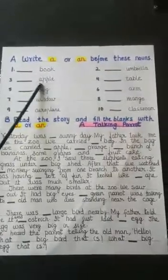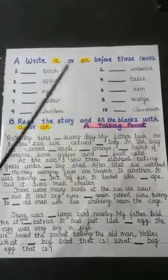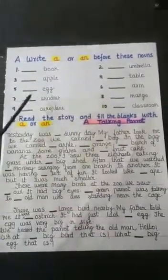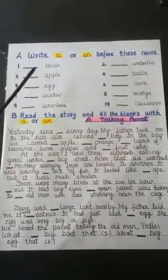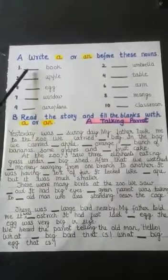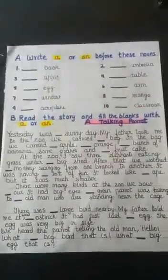Third is apple. A is a vowel, so you will write 'an apple.' So, I am not going to write the answers for you. You think on your own. Words starting with a consonant take 'a' before them, and words starting with a vowel take 'an' before them.